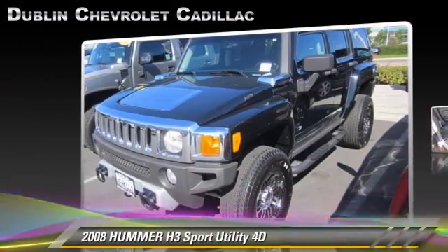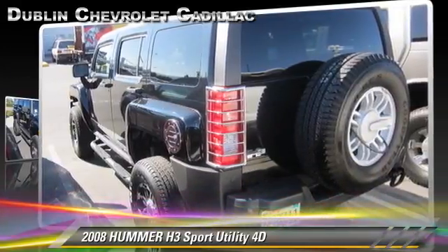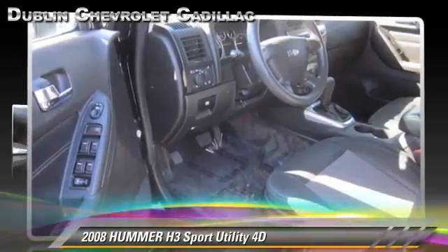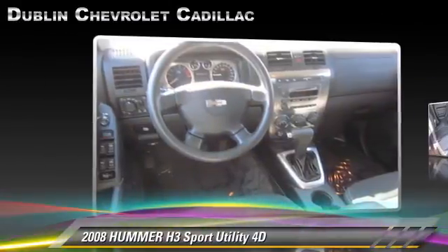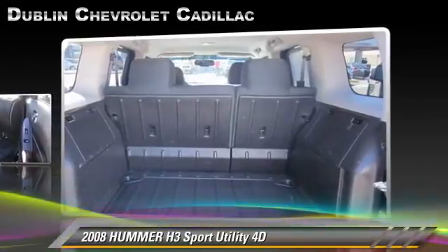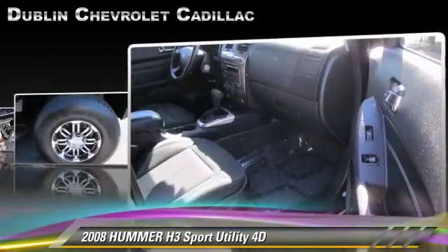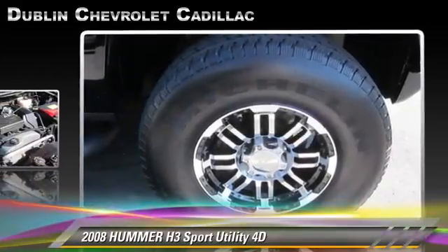The 2008 Hummer H3, powered by a 3.7-liter five-cylinder engine with a four-speed automatic transmission with overdrive. This four-wheel drive sport utility vehicle with fewer than 70,000 miles on the odometer gets up to 18 miles per gallon. This Hummer features front and rear side airbags,